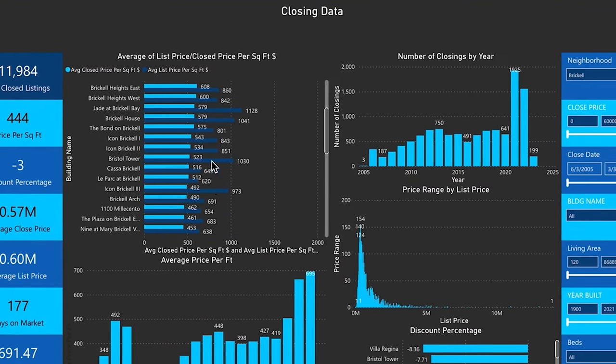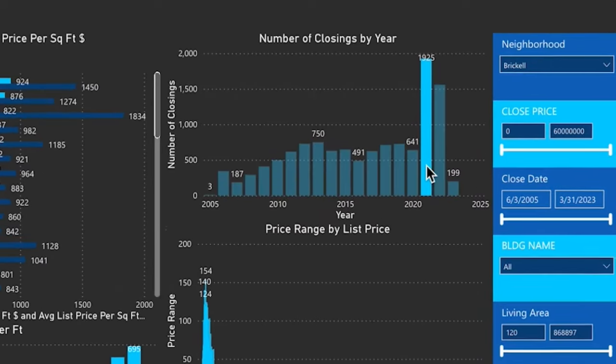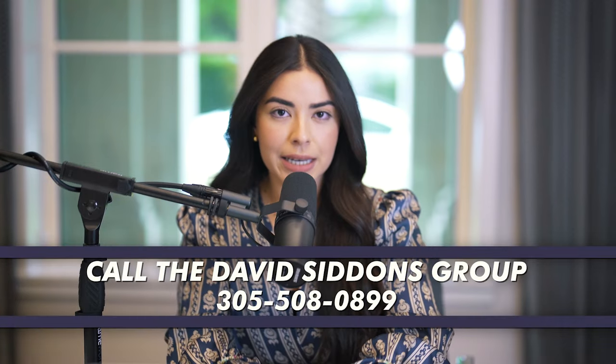As you continue to preview some of these properties, if you have any questions or want to know more about how each building performs, we've actually built an in-house condo software called Condo Geeks. It's tracked the performance of every building for the last 17 years. If you have any questions, I invite you to give us a call and we're here to help you. Thank you for watching.